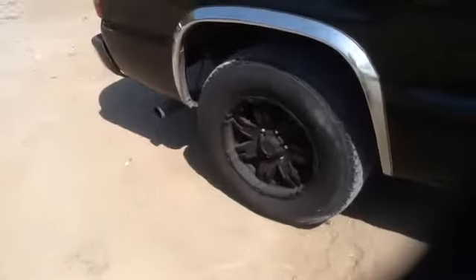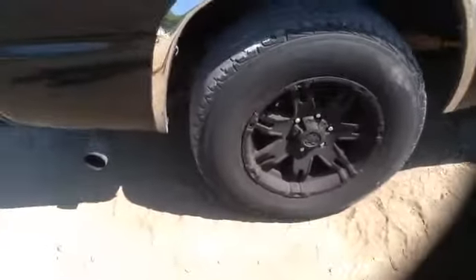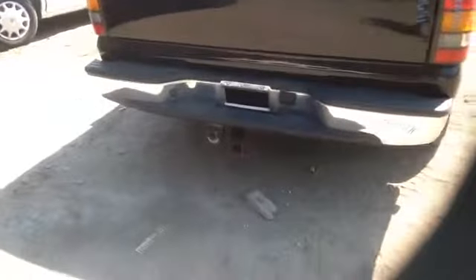Nice clean passenger bedside, nice set of aftermarket 17-inch wheels and tires. Tail lights, deck lid, rear bumper — does have a trailer hitch.